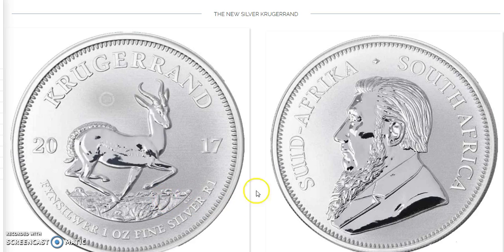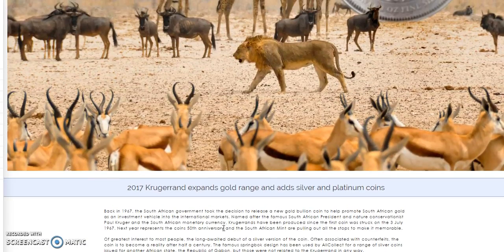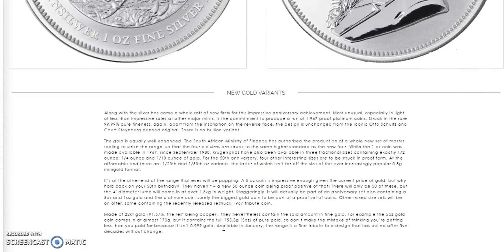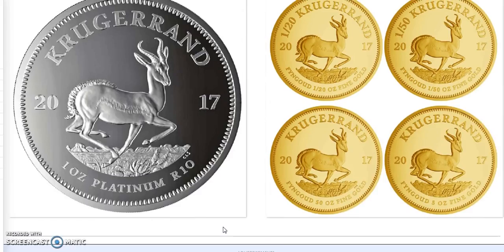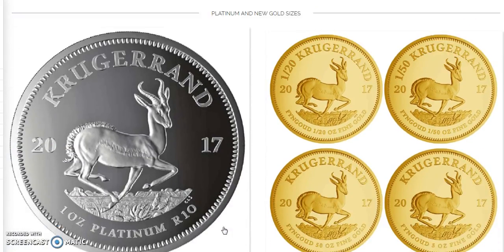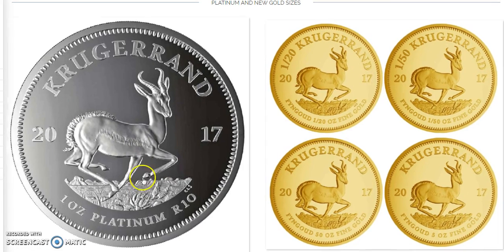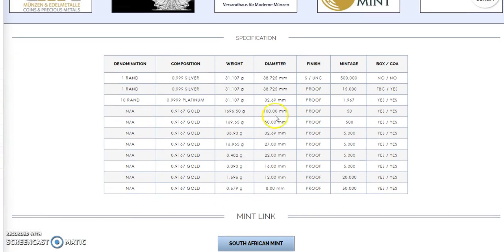This is going to be the first silver Krugerrand made by — what mint was it? Some kind of South African mint. I tried to go to their page but it didn't work. The key one here, I think, is the platinum right here on the left. Pretty much the same as the gold design — no different. Just that the mintage, if you look down here, it's 1,967.